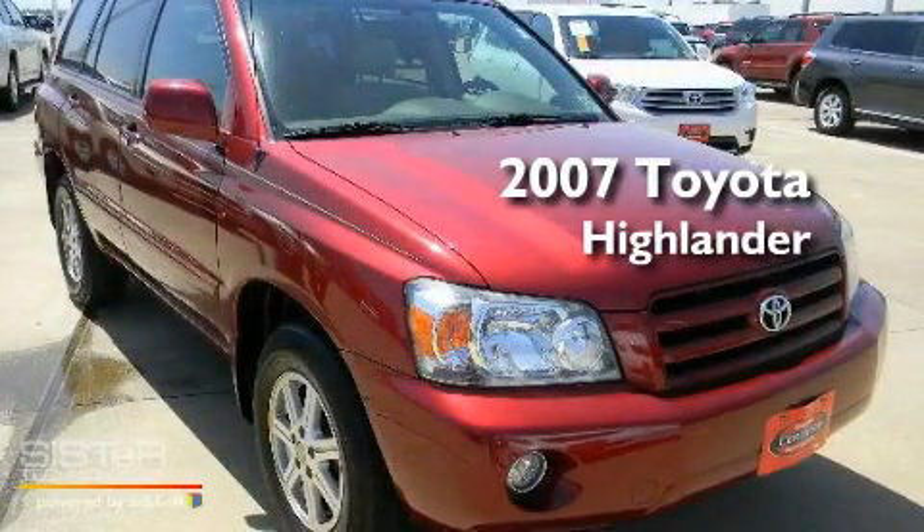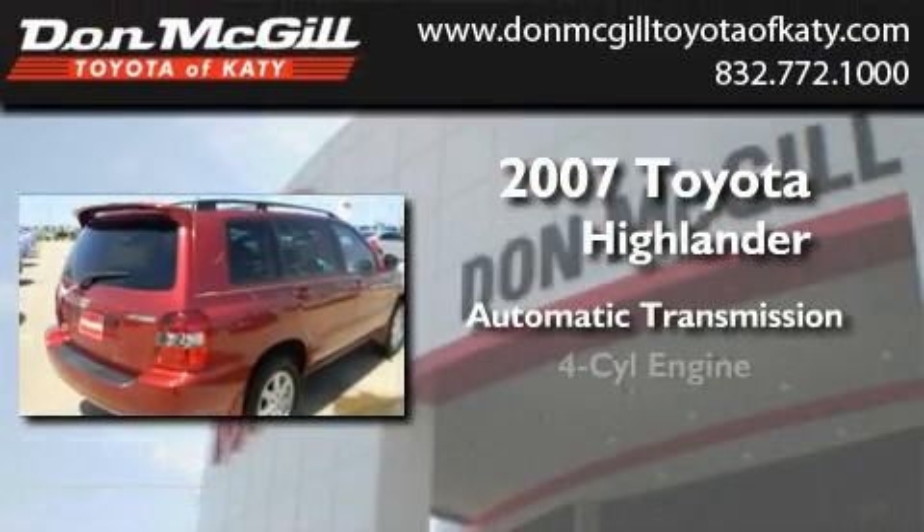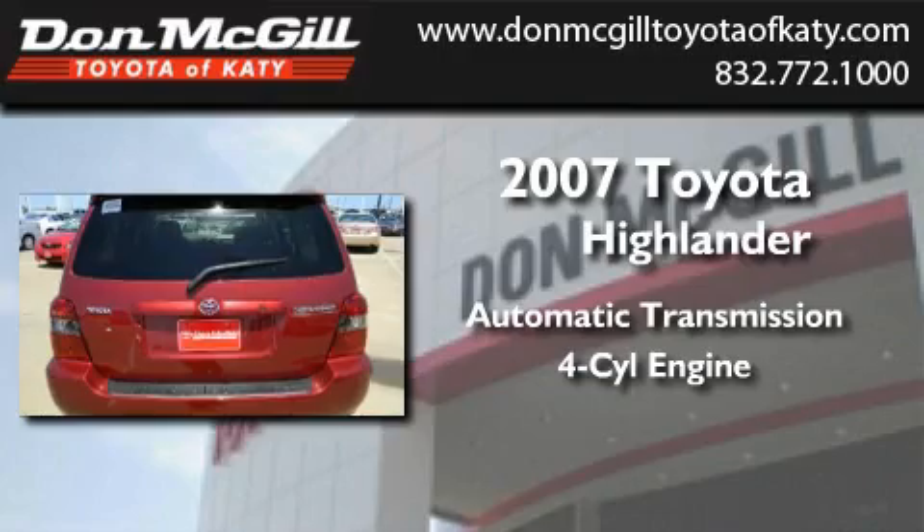This is a 2007 Toyota Highlander. This crossover has an automatic transmission and an inline four-cylinder engine.